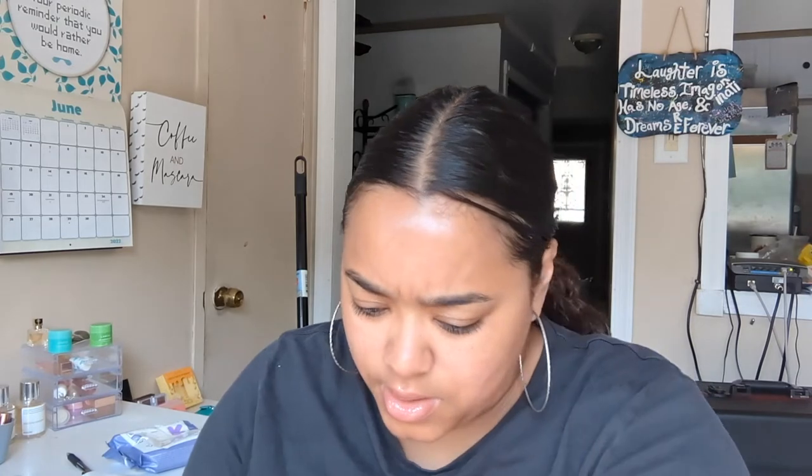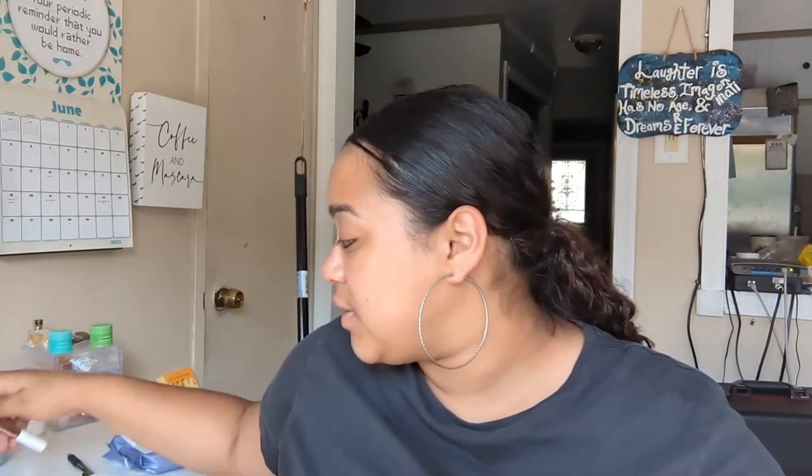I also got the Tarte Amazonian Clay 12 Hour Blush in the shade Natural Beauty. It's so freaking stunning. Comparing it to the NYX Citrine Rose, I think Citrine Rose is a little more peach. This Tarte one gives you that really pretty sun-kissed look. It really does last 10 to 12 hours — I wore it at Disney and it did not move all day. Tarte blushes are kind of expensive, but if you see it on sale, get it. I paid $68.90 for the full Tarte Custom Kit.